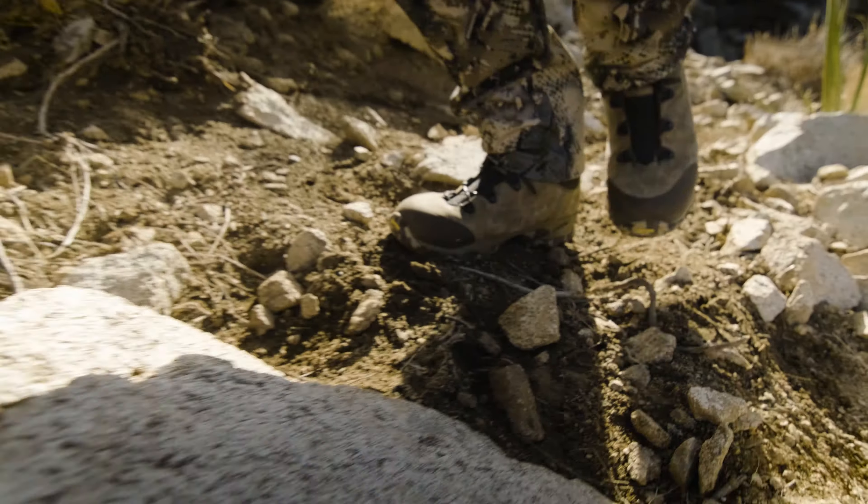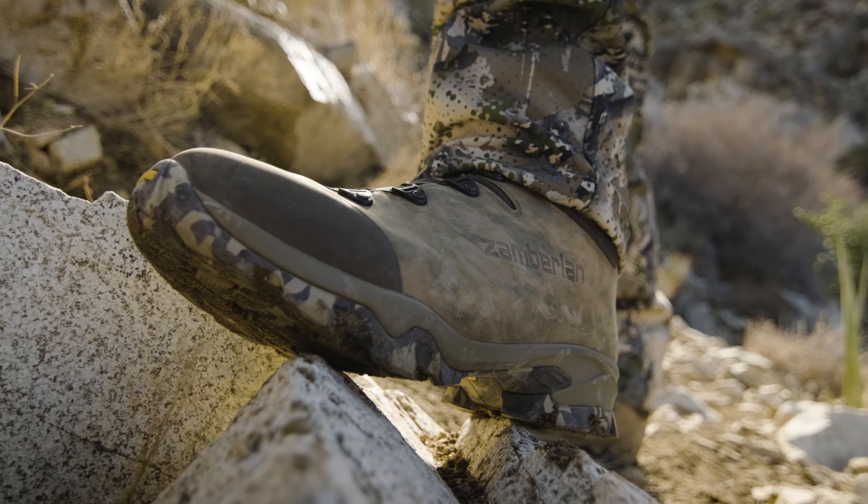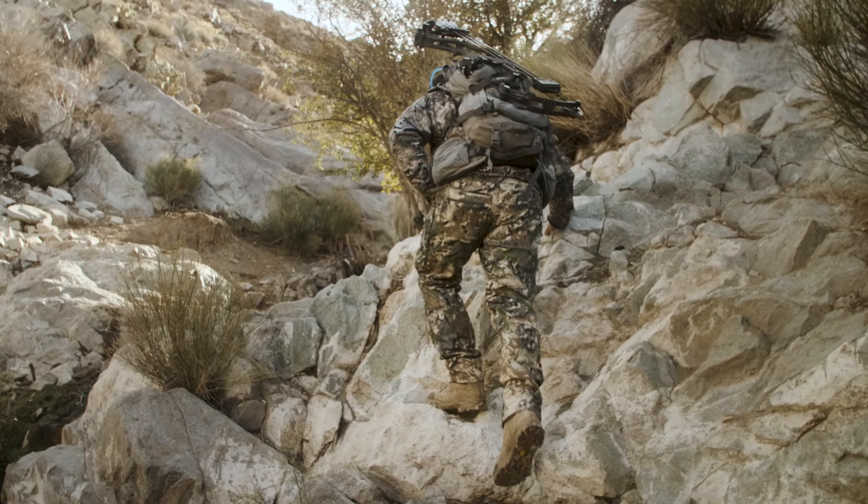Zamberlan's Lynx BOA GTX is one of the best boots for that task. They're fast on, lightweight rugged designs, and support to endure even the harshest of terrains.